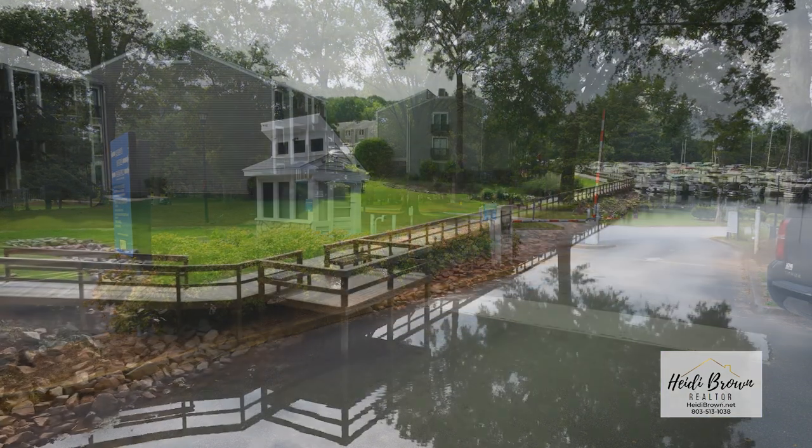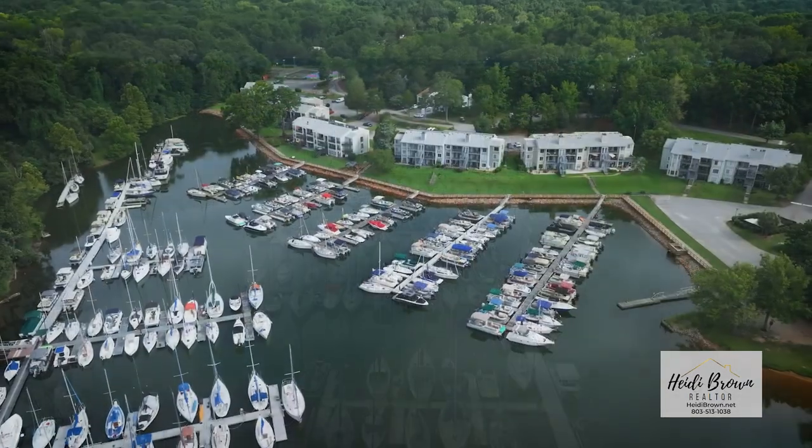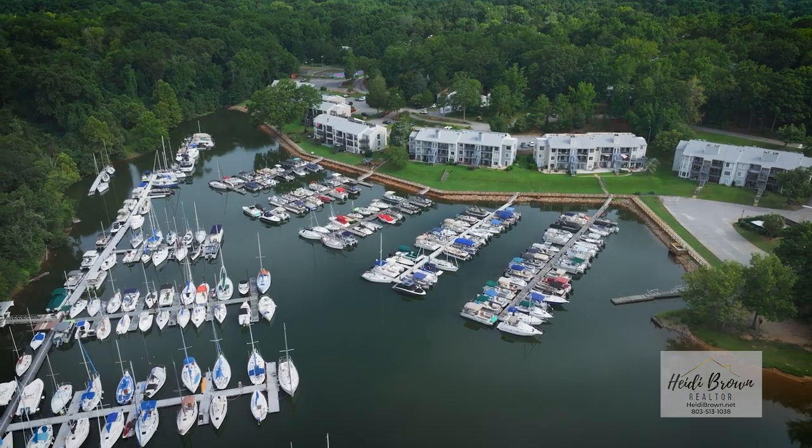It's also gated. The neighbors love the access to Lake Murray, the views, and just the great amenities this neighborhood has to offer.